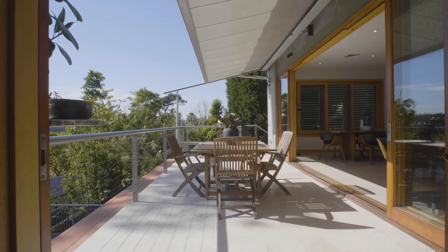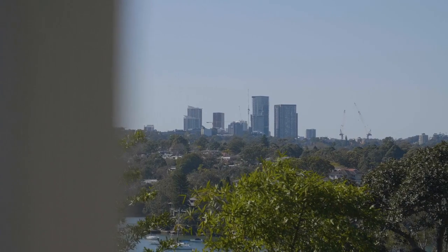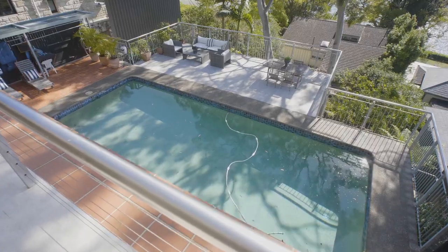The outdoor and entertaining spaces of this home just continue to impress. Every level has a private covered terrace and it's all about the views. On the lower level you have a pool with a huge deck, which is just great for those days with family and friends.